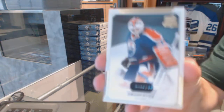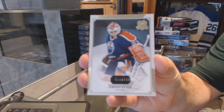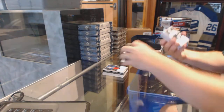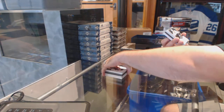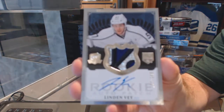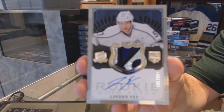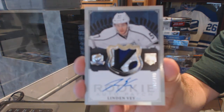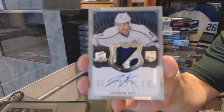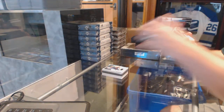We've got, for the Oilers, 249, Grant Fuhr. For the LA Kings, a very nice three color Rookie Patch Auto, number 249, Linden Vey. Beautiful — that's a nice card.